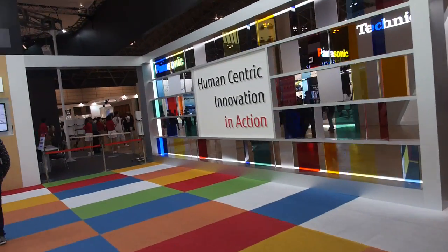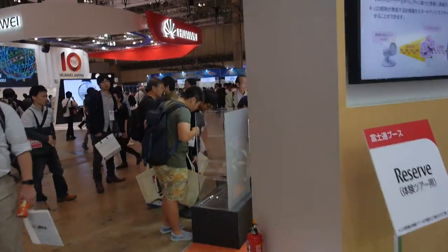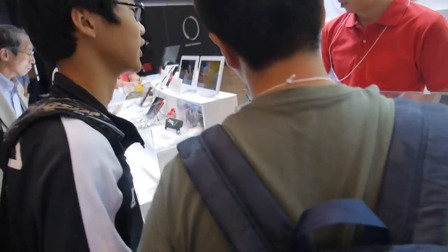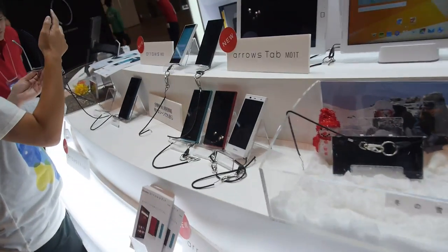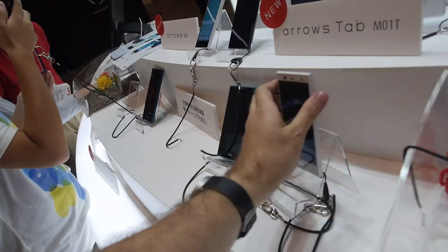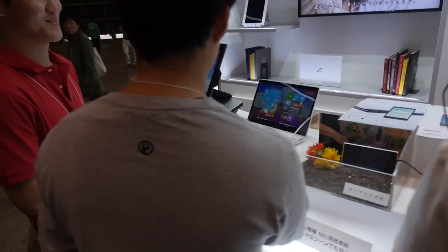So that's the human-centric innovation in action at the Fujitsu area, but also a bunch of latest phones that they have — Arrows Tab, Arrows Phone — so there's a finger scanner in the back, and some add-ons too.